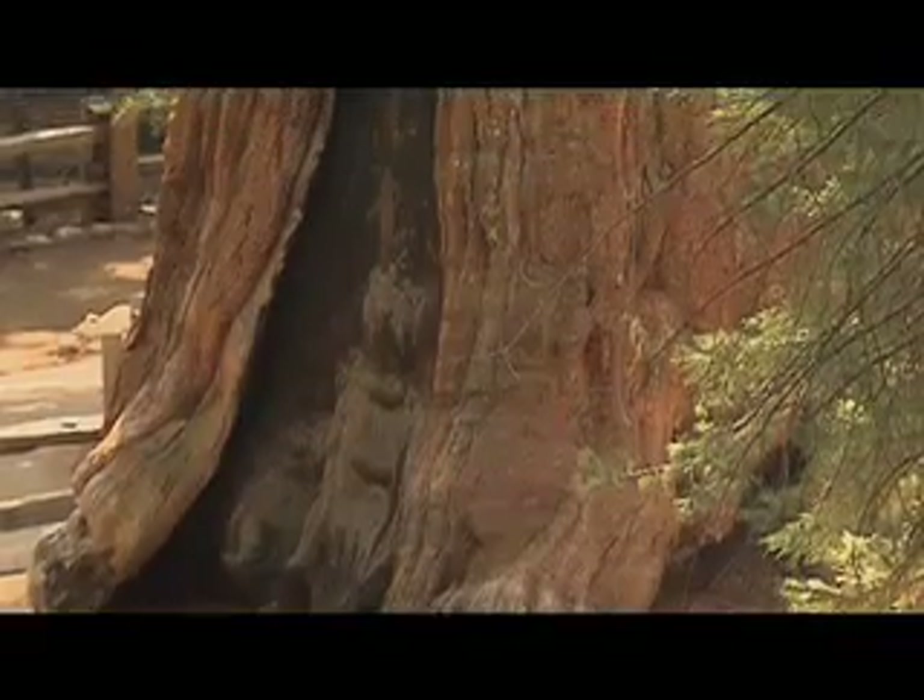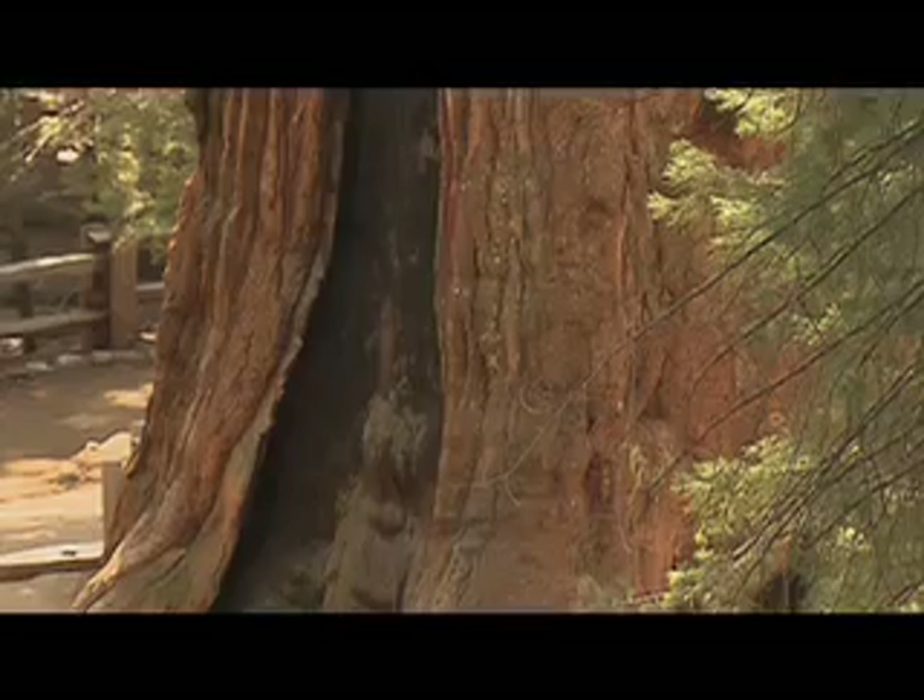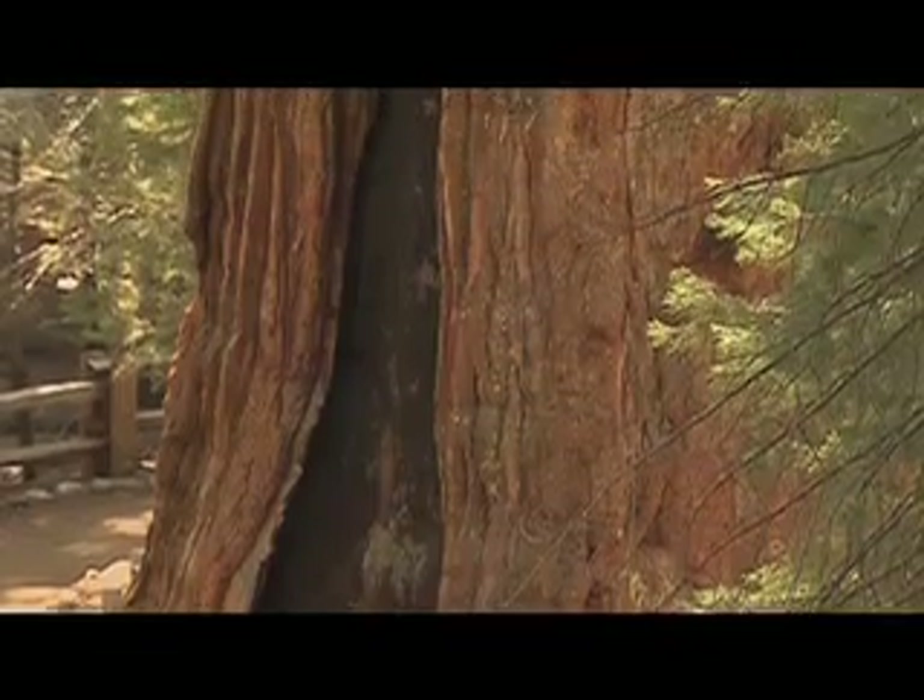Another very interesting facet about giant sequoias is that they are a fire-adapted species. If you look at the General Sherman tree, you will see fire scars at its base. Many of those scars are 1,000, maybe 2,000 years old. This area, the Sierra Nevada range, sees a lot of lightning. Prior to European settlers putting that lightning out, these fires would burn sometimes for months. What the sequoias did is adapt and learn to take advantage of this natural fire cycle.